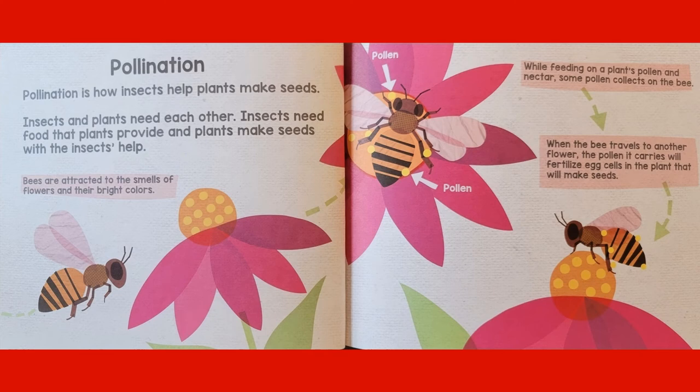Bees are attracted to the smells of flowers and their bright colors. While feeding on a plant's pollen and nectar, some pollen collects on the bee. When the bee travels to another flower, the pollen it carries will fertilize egg cells in the plant that will make seeds.